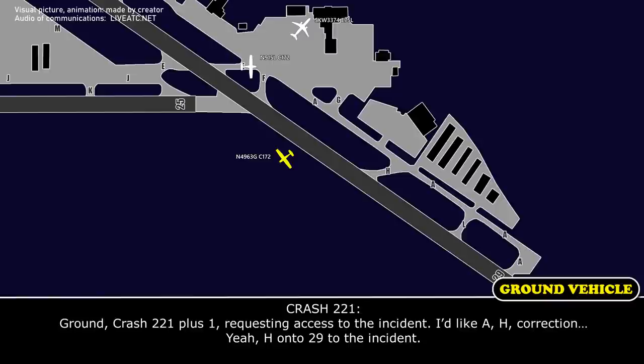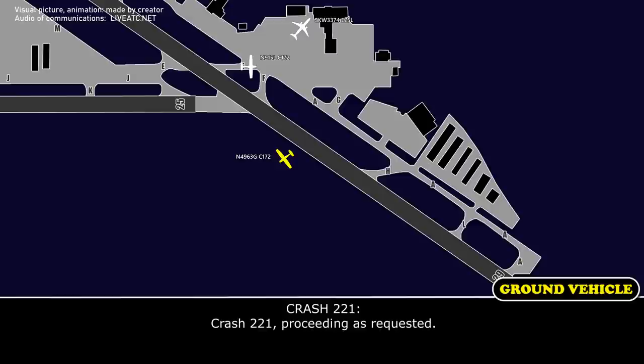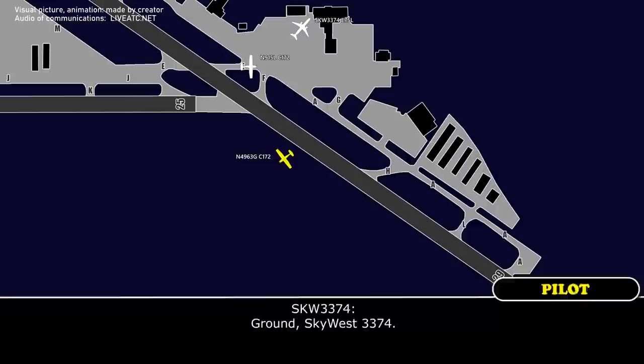Cessna left ground, grand left ground. Crash 2-21 plus one, requesting access to the incident. I'd like Alpha, Hotel — correction. Hotel onto 2-9 to the incident. Crash 2-21, proceed to Alpha, Hotel, runway 29er to the incident. Crash 2-21, proceed as requested.